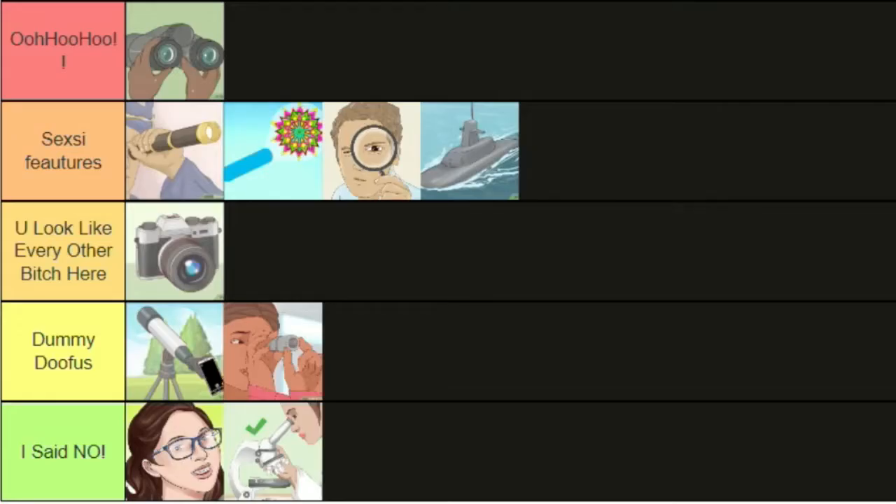So there we have it. Binoculars clearly taking their place at the top. In sexy features: the telescoping monocular telescope, the kaleidoscope, the magnifying glass, and the periscope. In 'you look like every other bitch here': the DSLR camera. In dummy doofus: the long-range telescope and the tactical monocular. And in 'I said no': glasses and the microscope. I think this is all very fair.